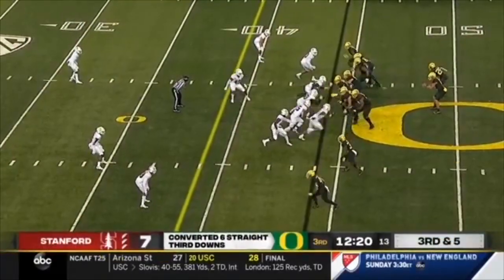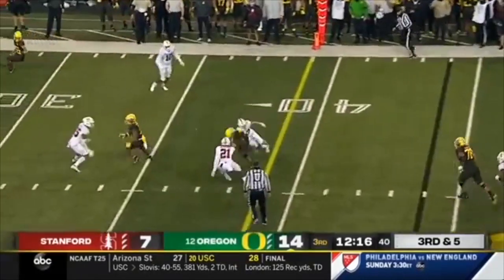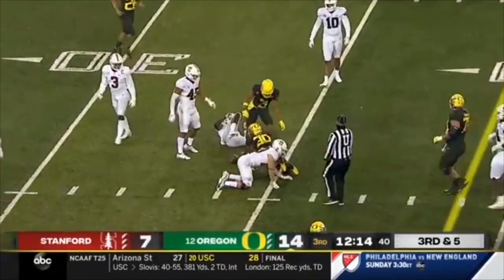Really good job against what I think is a good defense. Cardinal brings some pressure. Shuck on third down flips it short. Redd's got him — he's got a first down at the 35-yard line.